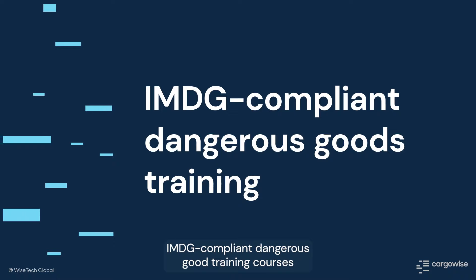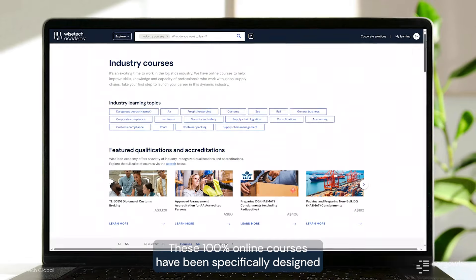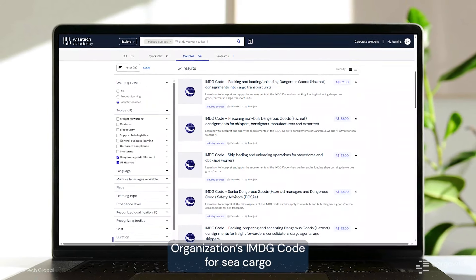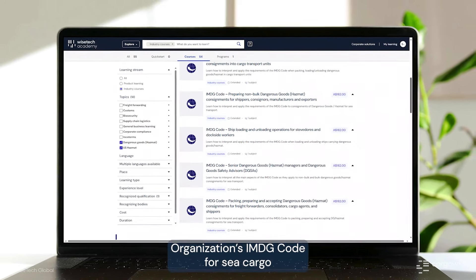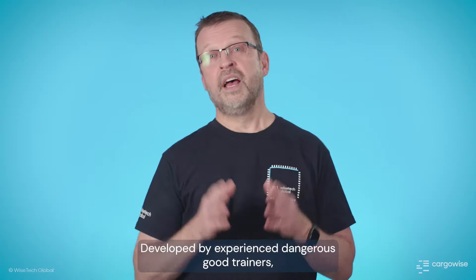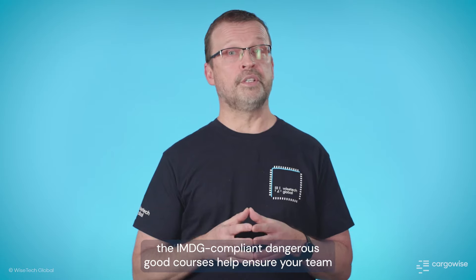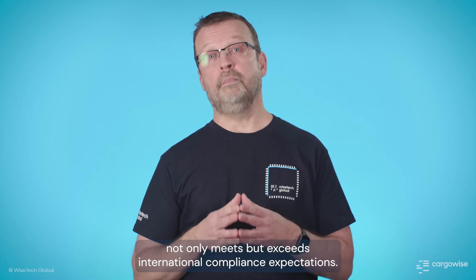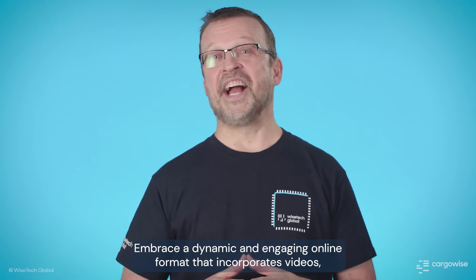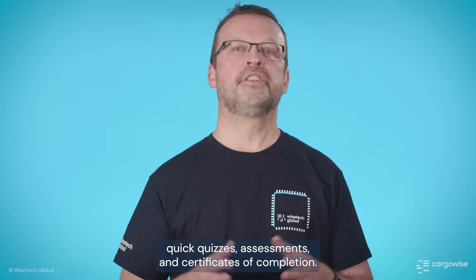IMDG-compliant dangerous goods training courses are now available on Wisetech Academy. These 100% online courses have been specifically designed to meet the standards set by the International Maritime Organization IMDG code for sea cargo and the 49 CFR Department of Transportation requirements. Developed by experienced dangerous goods trainers, the IMDG-compliant dangerous goods courses help ensure your team not only meets, but exceeds international compliance expectations. Embrace a dynamic and engaging online format that incorporates videos, quick quizzes, assessments, and certificates of completion.